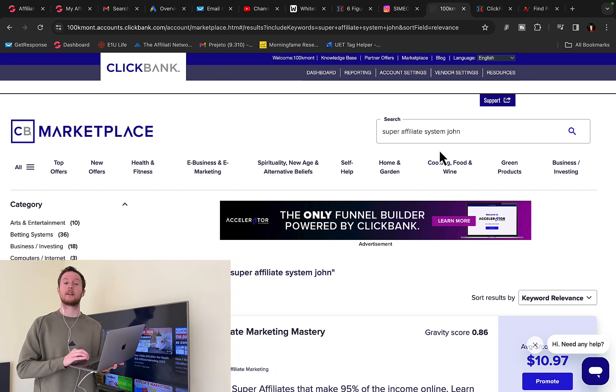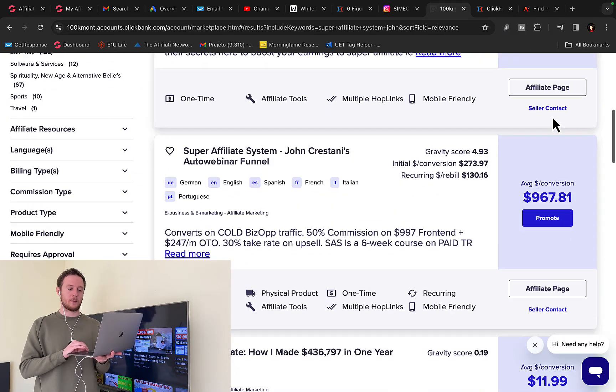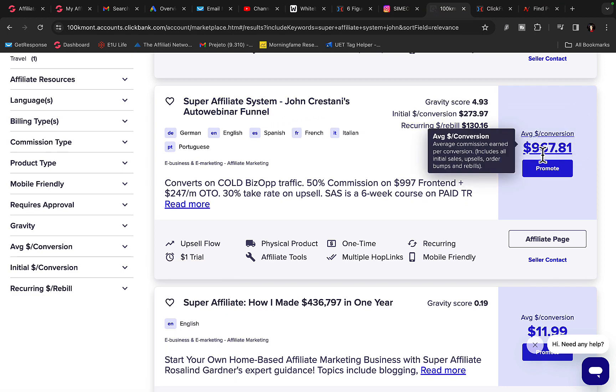Go to Clickbank and create your own affiliate account if you don't have one. If you already have one, log in and then go to the marketplace. Type in Super Affiliate System by John Karastani and click search. When you scroll down you will see that Super Affiliate System by John Karastani is paying on average $967 commission per sale.